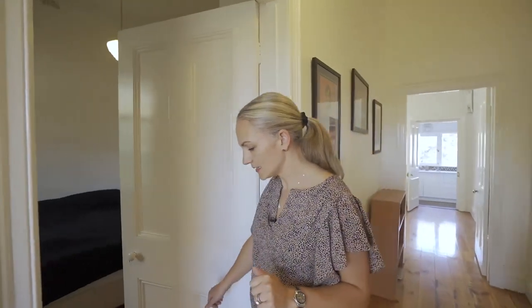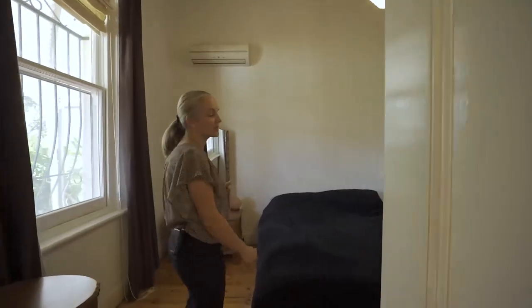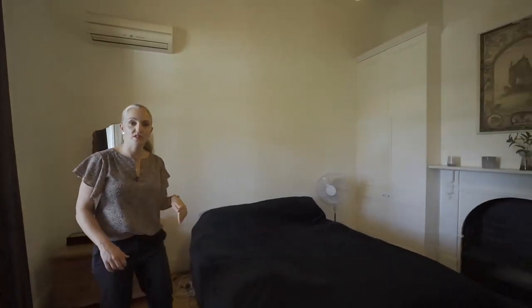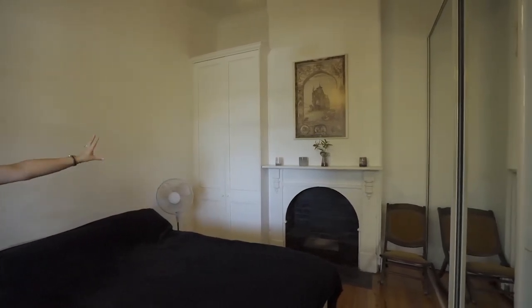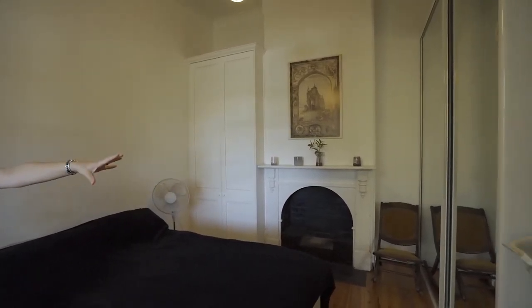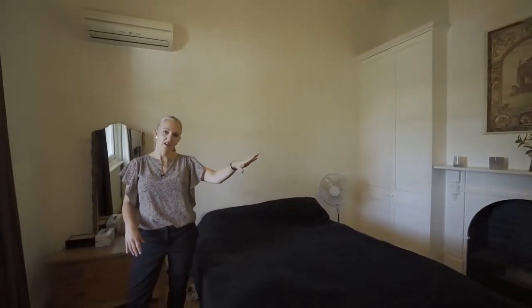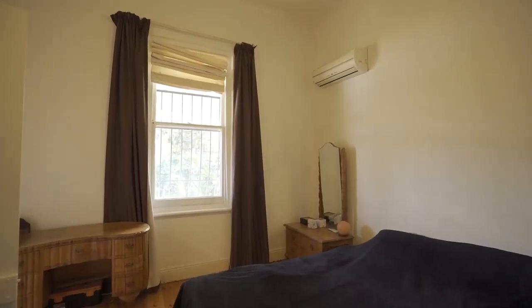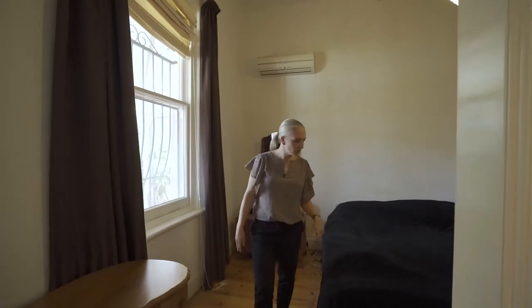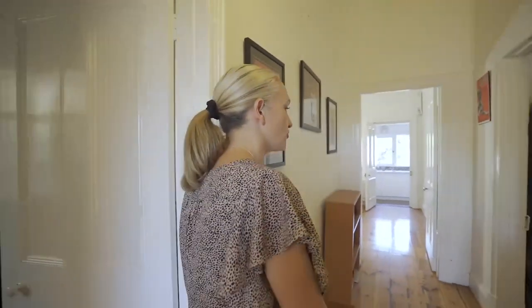This home is currently tenanted to a friend of the owner who is currently only paying $300 a week, which is well below market value. This is the master bedroom with a built-in robe, lovely fireplace, and another mirrored built-in robe. In that built-in robe there is hanging and shelving space. We've got a blind and pull-across curtains, and lovely polished floorboards.